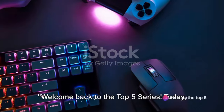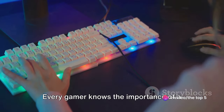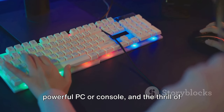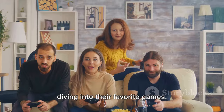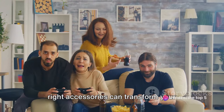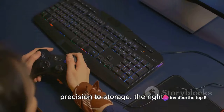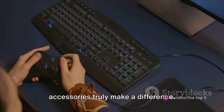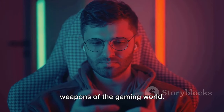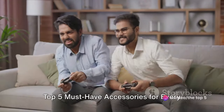Welcome back to the top 5 series. Today we're diving into the world of gaming accessories. Every gamer knows the importance of a powerful PC or console, but have you ever thought about how the right accessories can transform your gaming experience? From sound to comfort, precision to storage, the right accessories truly make a difference. So gear up as we unveil the top 5 must-have accessories for every gamer.